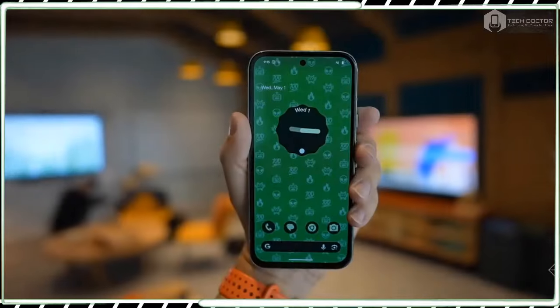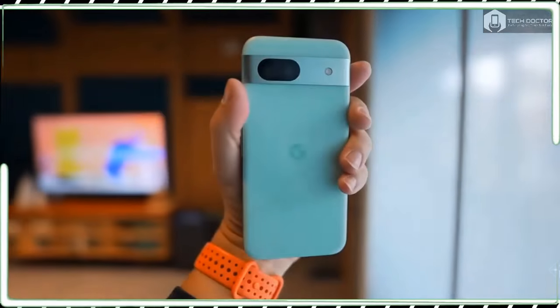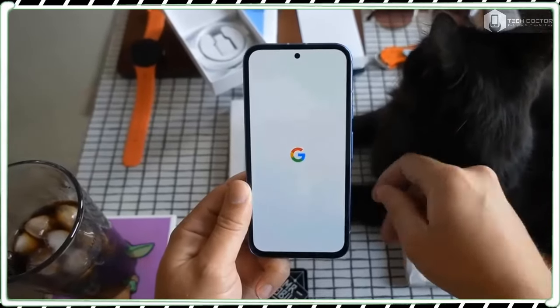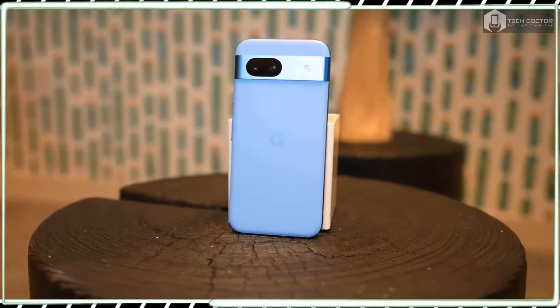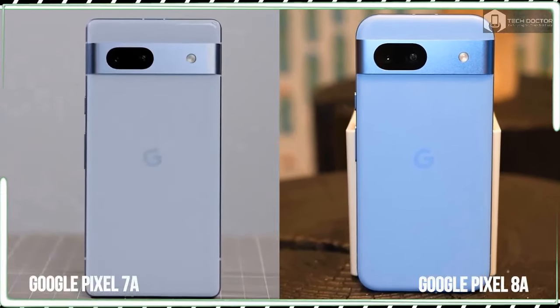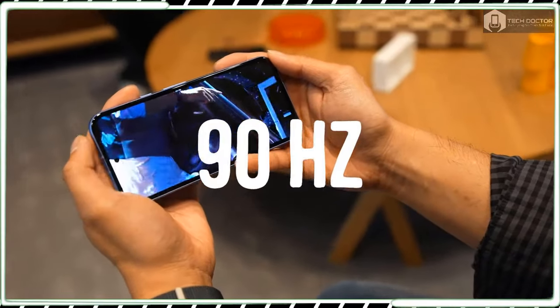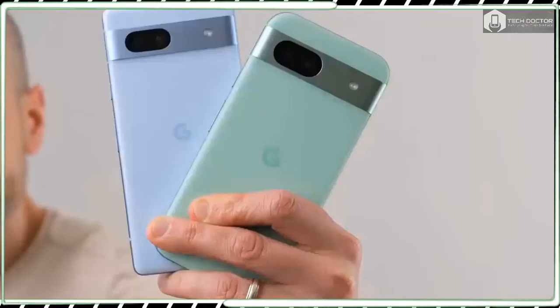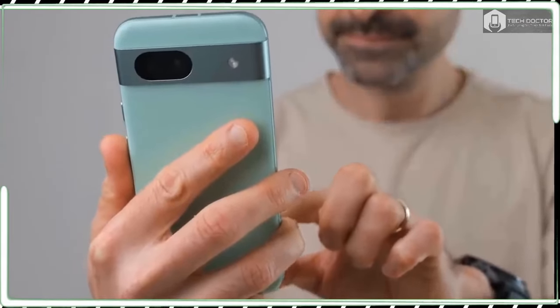Phones such as the Nothing Phone 2a, OnePlus 12R, and Samsung Galaxy A35 all pose threats to the Pixel 8a, so Google needs to set the record straight that the Pixel 8a is the undisputed best cheap phone champion. This could be the phone that sets the benchmark for all other mid-range phones released this year.